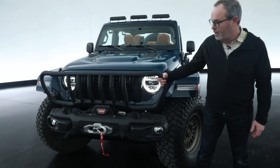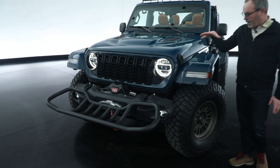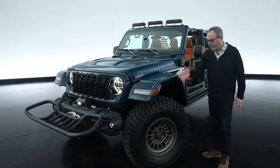First up front is this bumper bench — this grill guard flips down and you can sit on that. Prototype fender flares, these are a flat style fender flare, and a 37-inch tire.